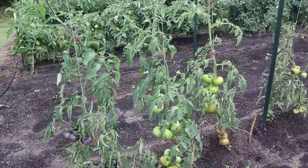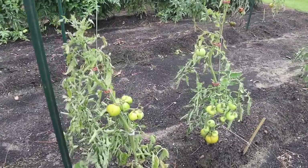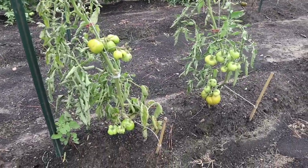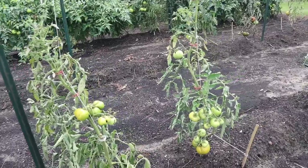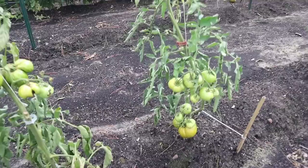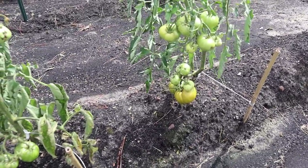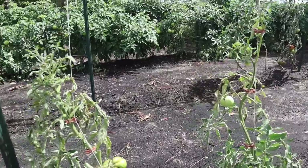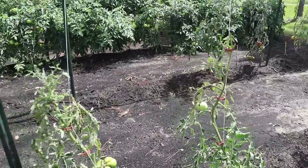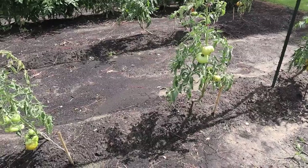Next to those we've got a couple here that are really struggling. This is a variety called Copia, and I don't know that we're gonna get any tomatoes off these plants. They look like they're on the way out. Maybe there's one down there I should go ahead and grab and let ripen inside, but I don't think these plants are gonna do much more. Probably gonna cut the cord on those later this week.